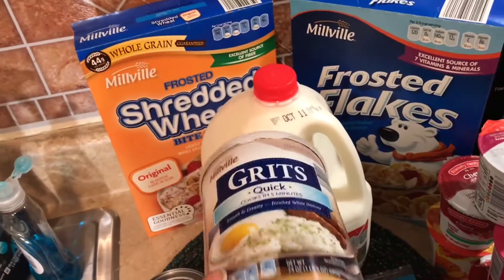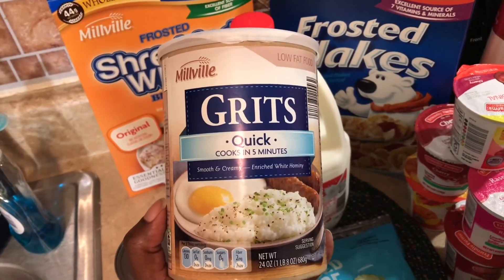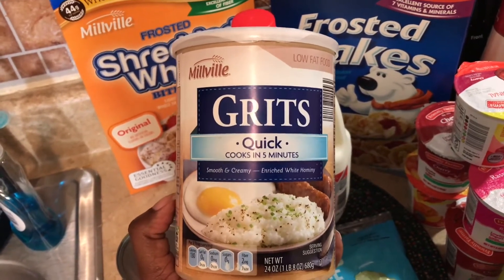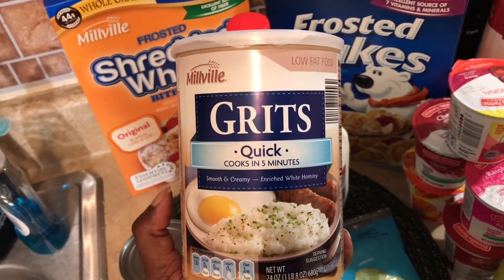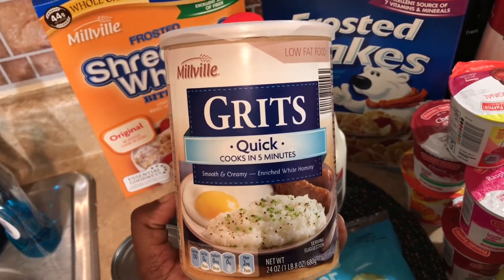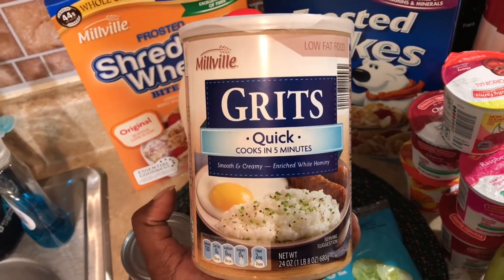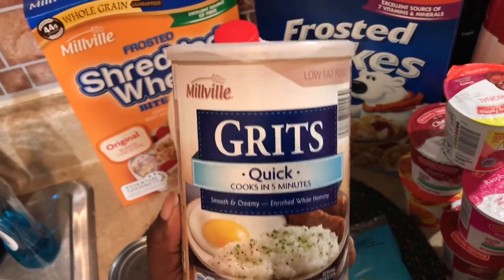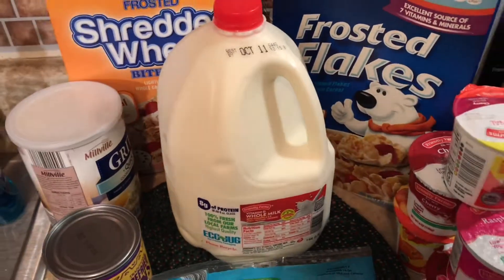My daughter and I have been talking about having grits all week — probably because we both follow the same pages and we're in a Facebook group called Sisters in the Kitchen. Every time I log in I see grits on my timeline, so I picked up a thing of grits. We're going to have breakfast twice this week for dinner: one night pancakes, another night grits with eggs, sausage, and probably biscuits. $1.29 for a big container of grits — this will last a while.